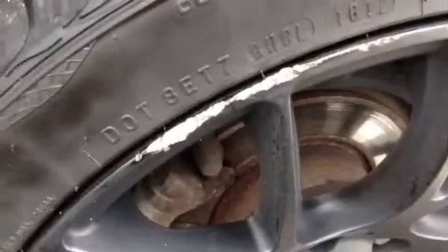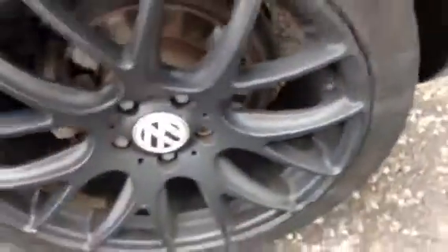Moving to the nearside rear tyre, looking at around two to three millimetres again. On the nearside rear alloy, there's a very heavy kerb to one side, so do beware of that — it could do with a refurb. There are also some light scuffs around the outside edge of the alloy.